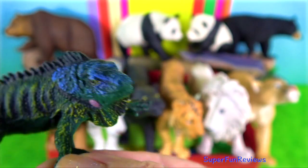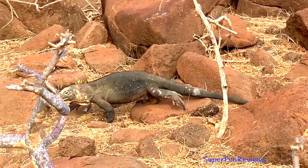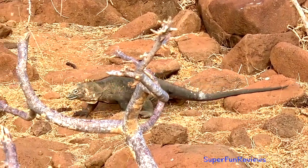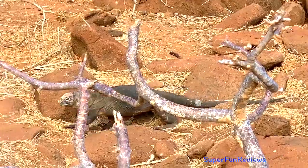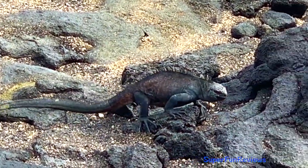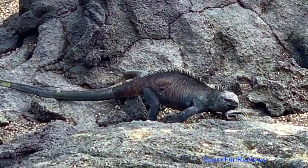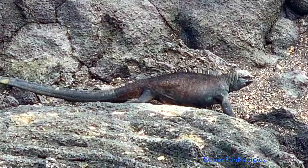All iguanas are egg layers. These two iguanas are on the Galapagos Islands. You can see how well they blend in with their surroundings. There are both terrestrial and marine iguanas on Galapagos.